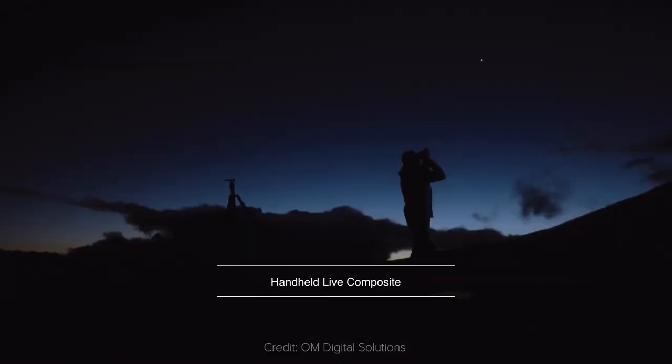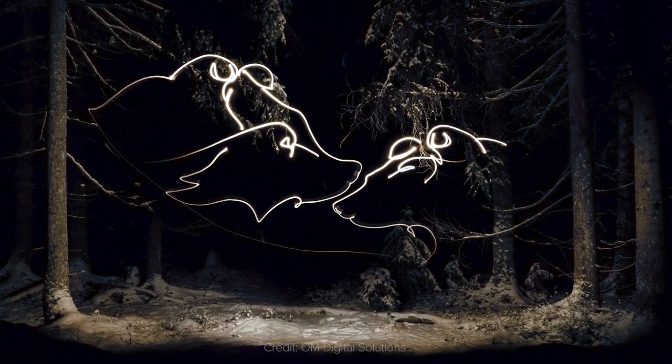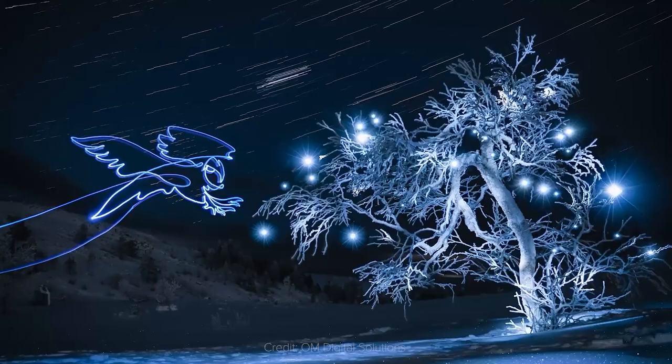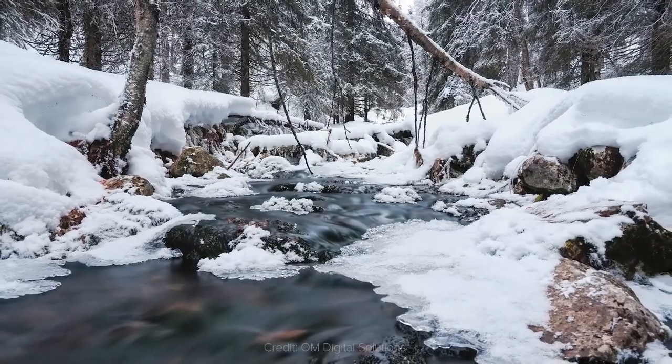The second pillar, computational photography, is all about using software for creative purposes. The most interesting feature is the Live Neutral Density mode, which makes it possible for you to shoot long exposures without needing any ND filter, because the camera has a kind of digital ND filter with a strength of up to 64.